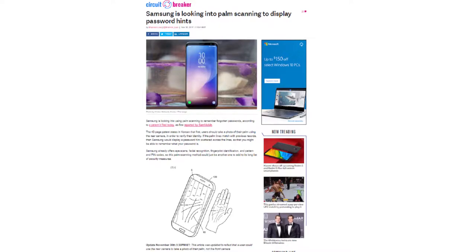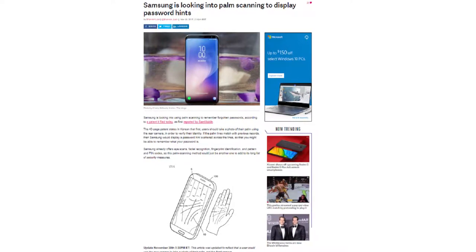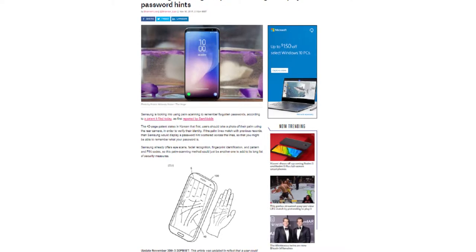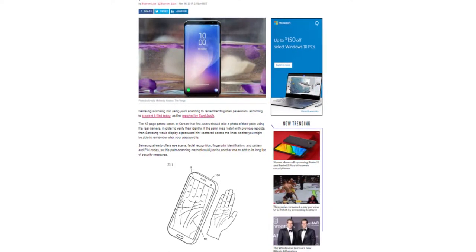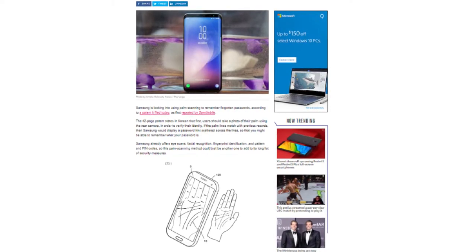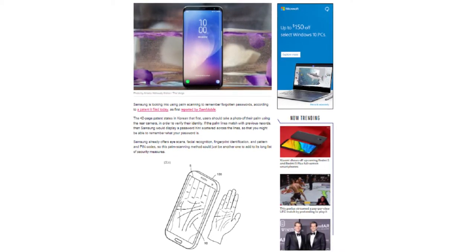I know you guys are probably tired of hearing about Samsung, so I'm going to mention one more thing — I thought this one was pretty sketchy and you guys probably know about it. Samsung is looking into using palm scanning to help users remember their forgotten passwords. According to a patent filed November 30th, the 42-page patent states that users should take a photo of their palm using the rear camera to verify their identity. If the palm lines up and matches the previous records, Samsung will display a password scattered across the palm lines so that you might be able to remember what your password is. Samsung already has iris scanner recognition, fingerprint identification, and a PIN for passcodes — now they are going to make their list of methods even longer with palm scanning. What do you guys think of the palm scanning method? I think it's really sketchy — comment down below.